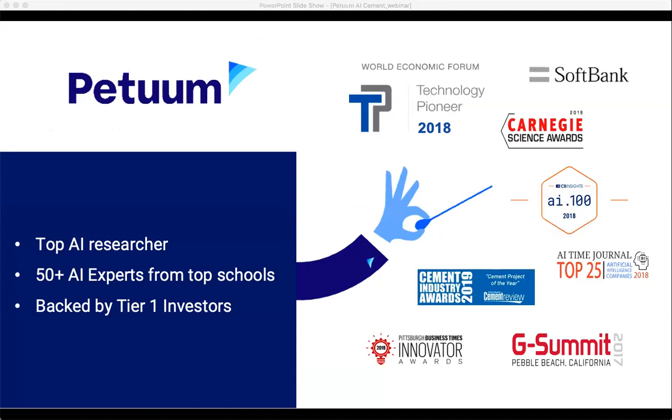Before those agenda items, I wanted to briefly introduce everyone to who Petuum is. We are a startup company founded a few years ago. Our CEO is the head AI machine learning chair at Carnegie Mellon University based out of Pittsburgh. While he was on sabbatical, he went and took a short period of time at Facebook, where he was trying to solve some real-world problems with AI and machine learning.